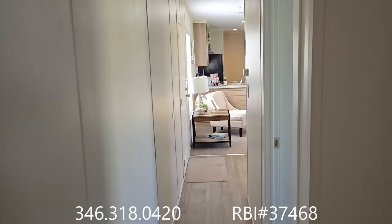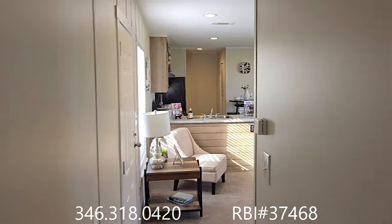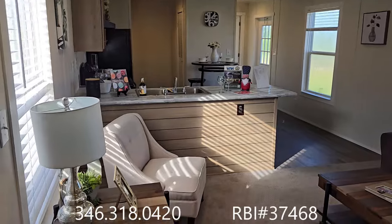In this house you'll see some furniture. If you need furniture, just give us a call.